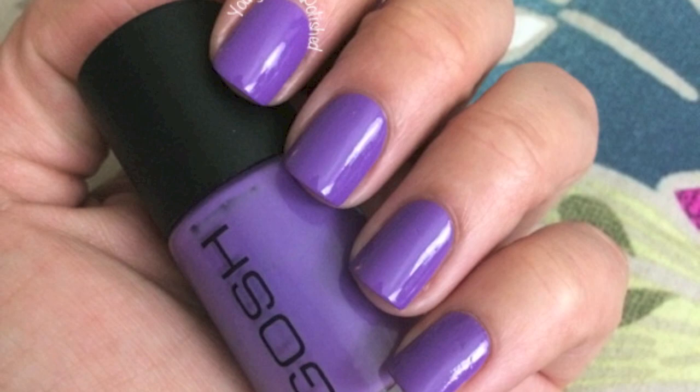Next up I have some polishes from Gosh — I had never tried this brand before. This is Wild Lilac, and I have this on my toes right now. The formula is amazing. Now I'm 6'1" so in order to get to my toes it's a long way down. I reserve my toes for really good formula nail polishes because I cannot be hunched over doing three coats and messing around. This is two coats — opaque, smooth, beautiful. I love this nail polish.